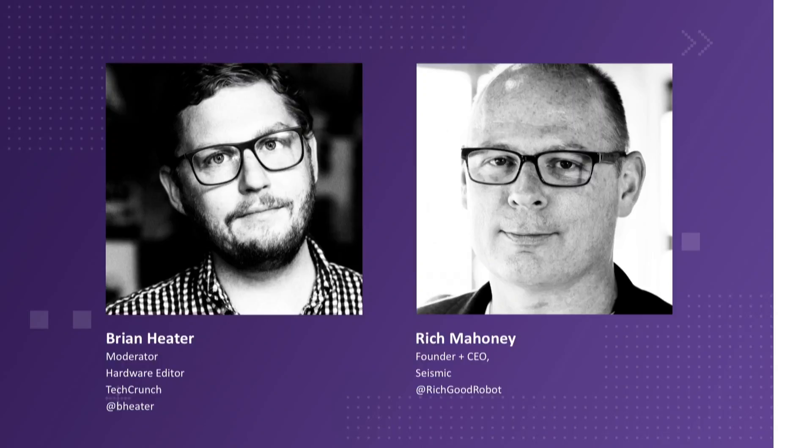Thank you for setting the bar so incredibly low, Mike. Rich, thanks for joining us. We have a relatively brief session and a lot to get through. I know this is something you've been dealing with for quite some time. You were at SRI for a while. You had Superflex — that was the name of the spin-off initially. We've seen drips and drabs of what you've been working on, but this is really the big show. So can you tell us what you've been working on?